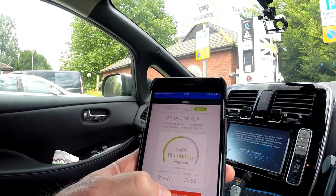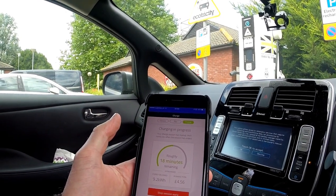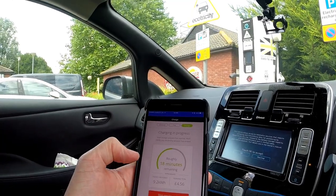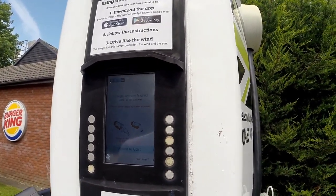We've got more than enough charge to get us there now, so I'm going to show you how to stop a charge early — which is again really straightforward. Here's my phone, tell it you want it to stop, confirm it. There you go — 9.2 kilowatts at four pounds 56. And if we go to the machine now, it's all stopped. Charge session finished.